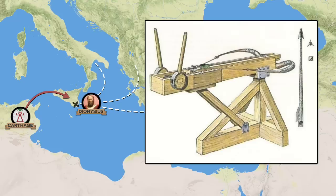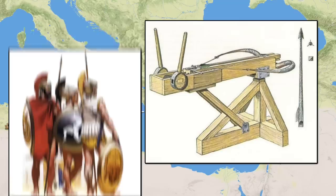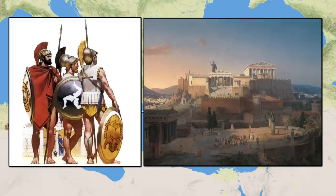Soon after, this technology began to seep across the Greek world. The arms race was on. In the years that followed, many militaries were carrying out demonstrations of the weapons and even began incorporating them into their defenses. Archaeology indicates that early artillery fortifications were being built in mainland Greece by the mid 4th century BC.